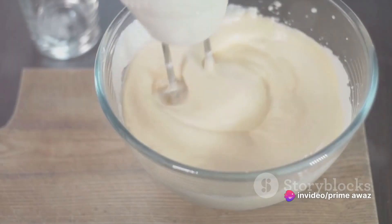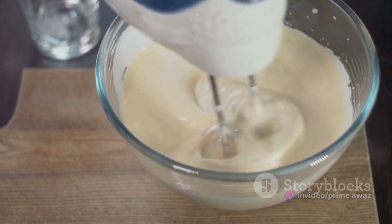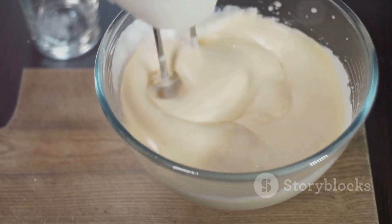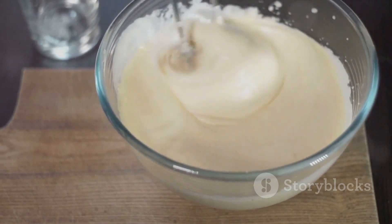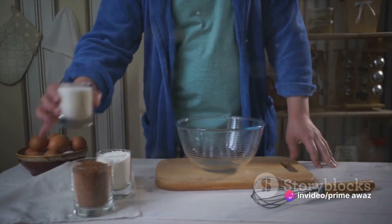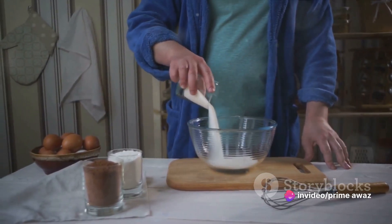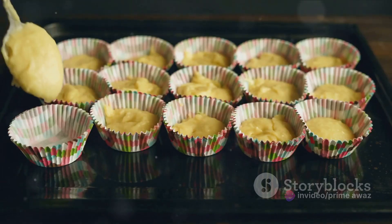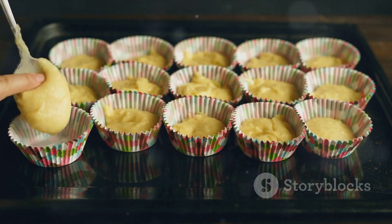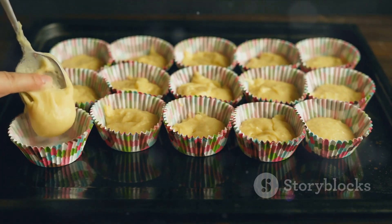Now that you have your recipes, it's time to get baking. Start by preheating the oven to 350 degrees Fahrenheit. While the oven is heating, mix all your dry ingredients in one bowl and the wet ingredients in another. Once you've done this, slowly combine the two. Remember, don't over-mix as it can make your cake dense. Once your batter is ready, pour it into your cake tin. Make sure to evenly distribute it to ensure it bakes uniformly.